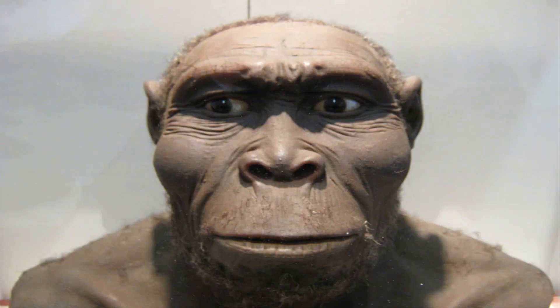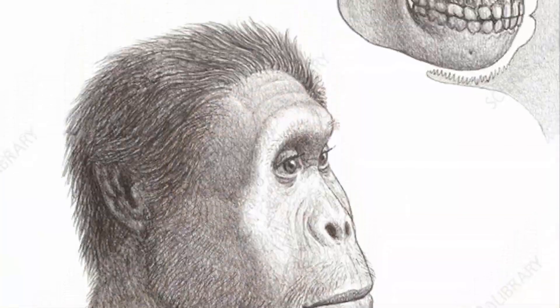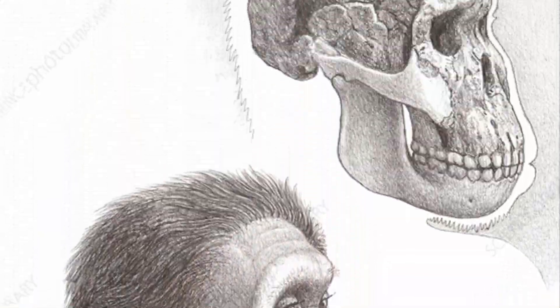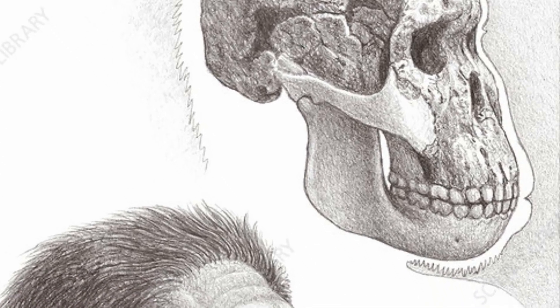Other features include brow ridges that are smaller and more integrated into the skull. There are no heavy muscle attachments at the top of the skull, and the back teeth are smaller whereas the front teeth are larger than related hominin species.